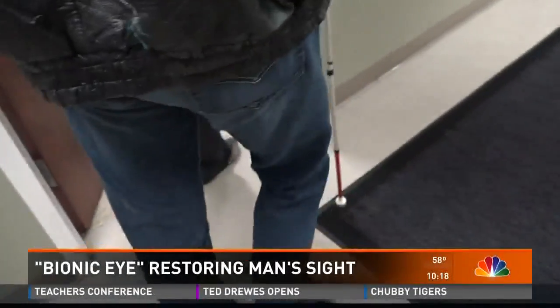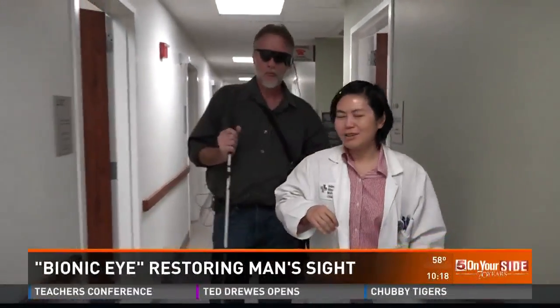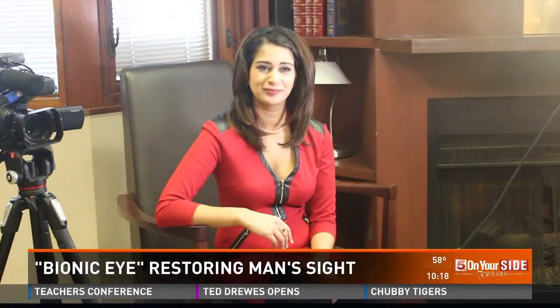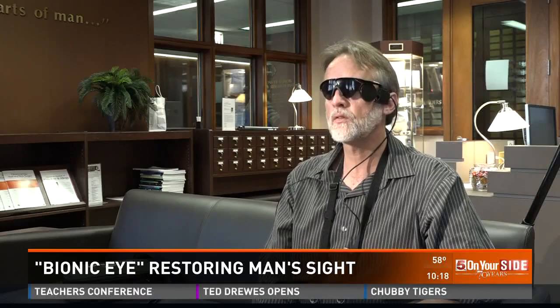And Bob's future is coming together right before his eyes. In 10 years, I will probably see your face. You know, that may be overestimating it — it may be sooner than that. The total cost of the surgery was around $150,000.